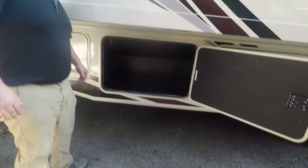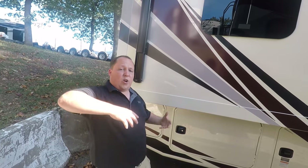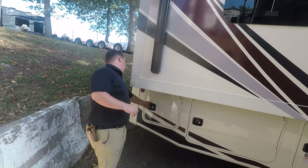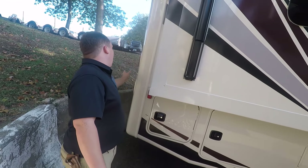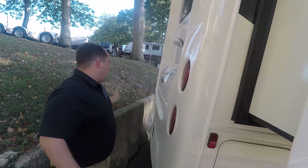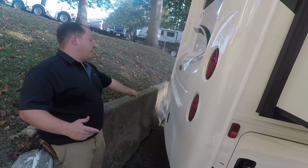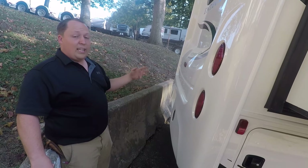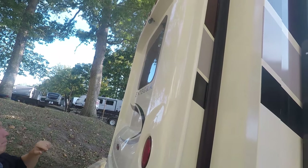More storage there. Around the back here, you do have a rear fiberglass cap, so it gives it a nice look. No ladder for the back — you guys know I'm not a huge fan of that. There is a 5,000 pound hitch there and you can tow a true 5,000 pounds. And right up there you do have a backup camera.